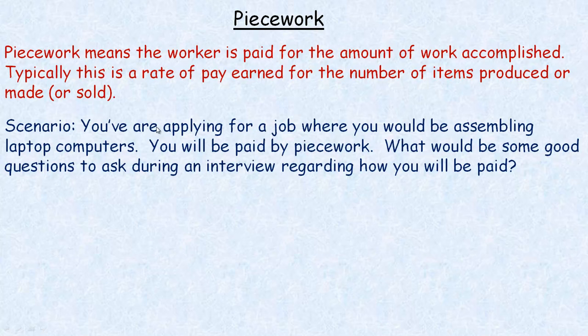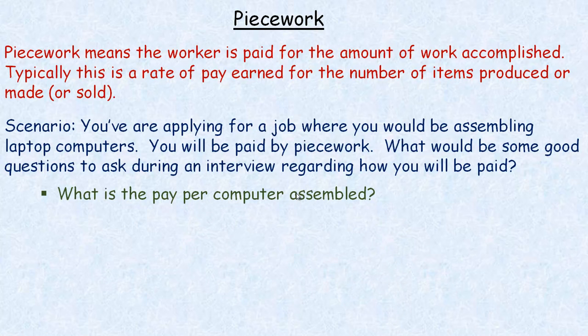Here's a scenario on the first page. You're applying for a job where you would be assembling laptop computers. You'll be paid by piecework. What would be some good questions to ask during an interview regarding how you will be paid? In an interview, there's nothing wrong with asking how much you're going to be paid — some people are tentative to do that, but there's absolutely nothing wrong with it. So first of all, you could ask: what is the pay per computer assembled?